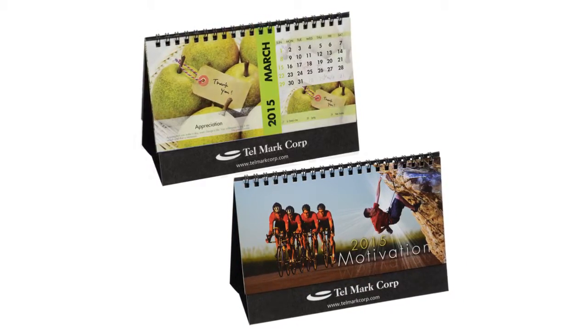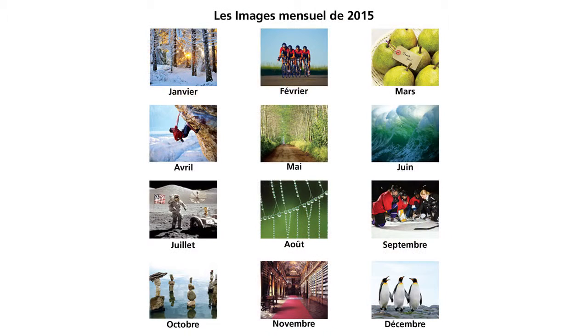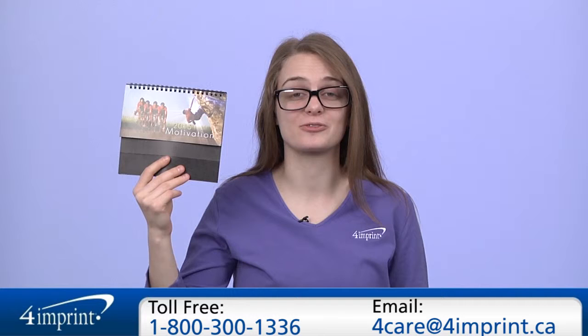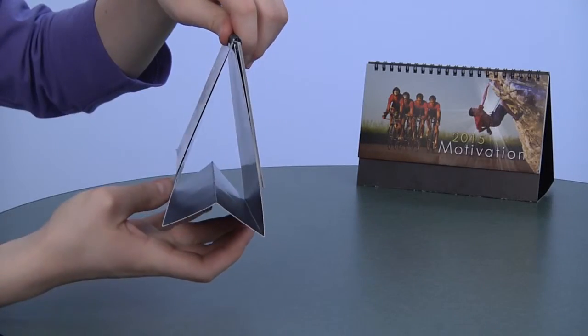There's also another version available in which the calendar features writing in English and French, item number C-115-789-FR. As always, if you have any questions about this or any of our other products, please contact one of our friendly customer service representatives. Thanks for watching 4imprint's online videos — again my name is Kat and this has been the Motivation Desk Calendar.